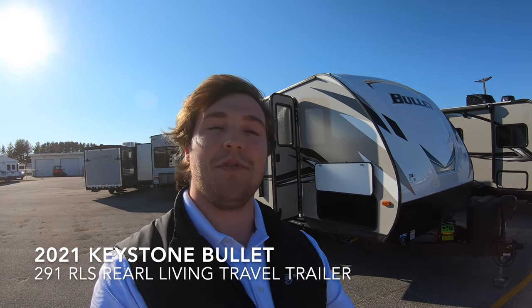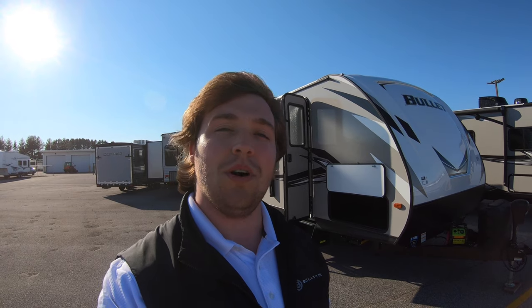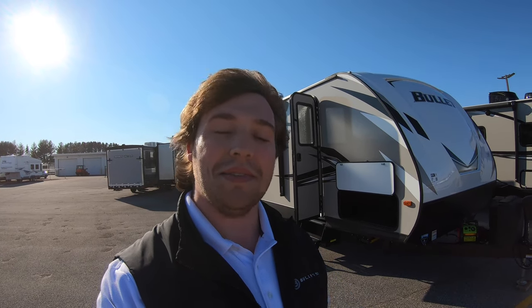Hello again everyone, it's Justin Sandberg from Bullion RV in beautiful, super windy Duluth, Minnesota today. I've got an awesome brand new unit to show you guys — it's a 2021 Bullitt by Keystone, a 291 RLS. We're going to take a look at the outside, take a look at the inside, and see what you think.